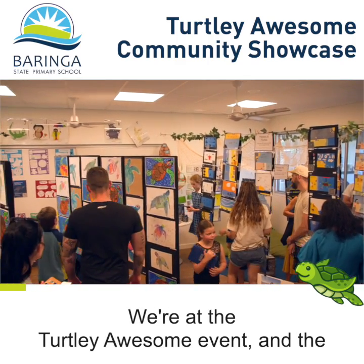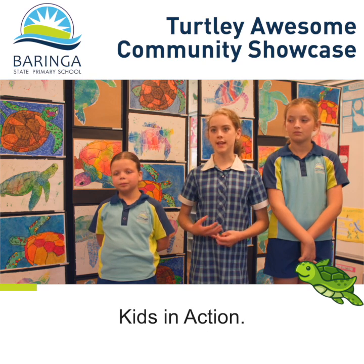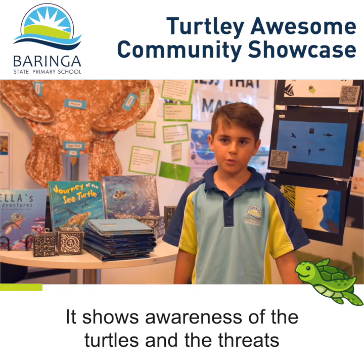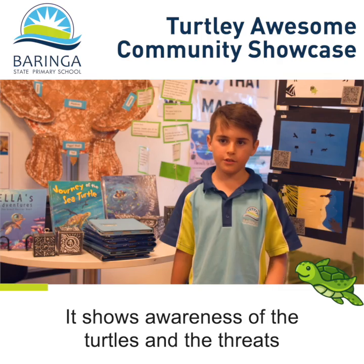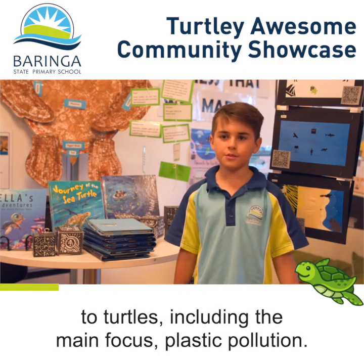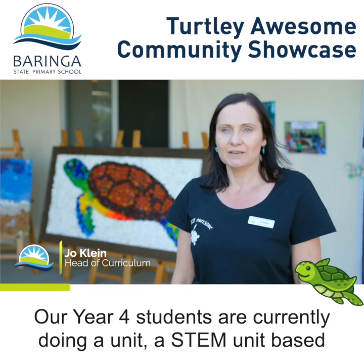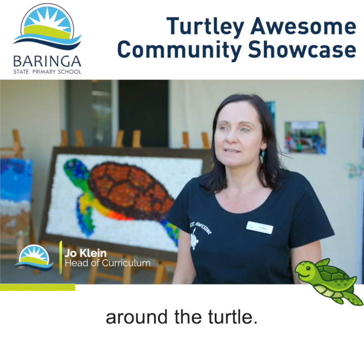We're at the Totally Awesome event to display all our work that we did in Kids in Action. It shows awareness of the turtles and the threats to turtles, including the main focus: plastic pollution. Our Year 4 students are currently doing a STEM unit based around the turtle.